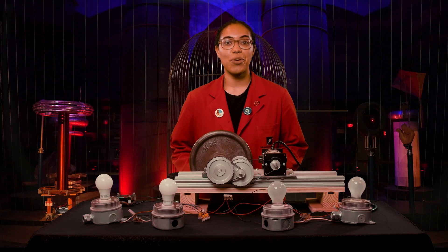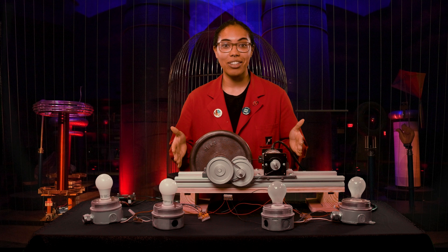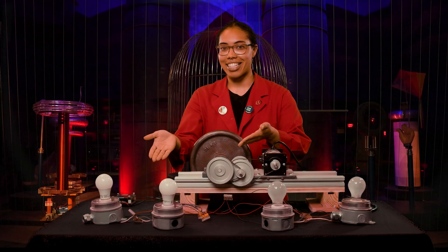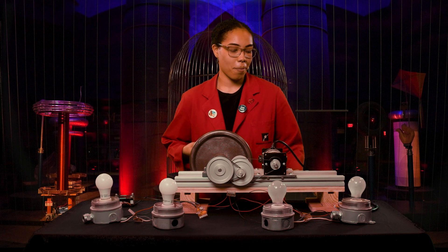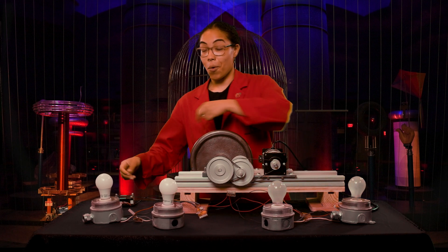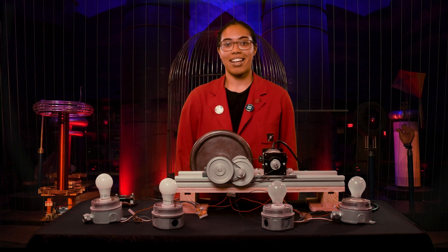How do LEDs compare to incandescent lights? Well, let's do an experiment to compare. I'm going to convert the energy of motion from this hand crank into electrical energy that will power these light bulbs. Two bulbs are incandescent, and the other two are LEDs. I'm going to turn the crank the same way both times. Which bulb do you think produces more light energy — the incandescent one, or the LED?